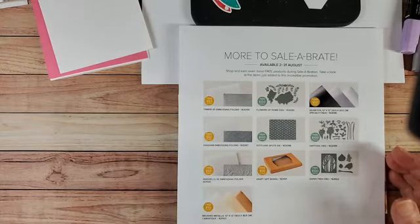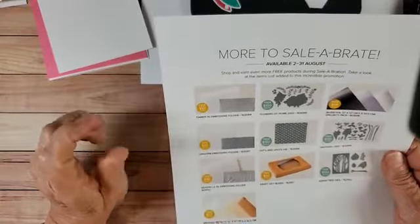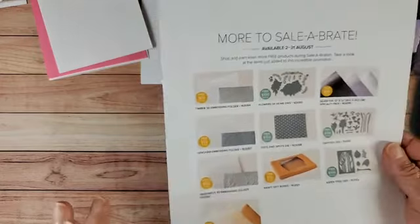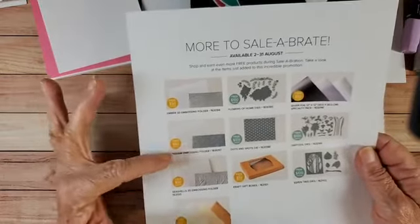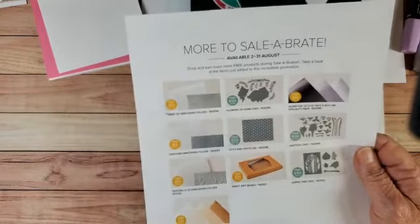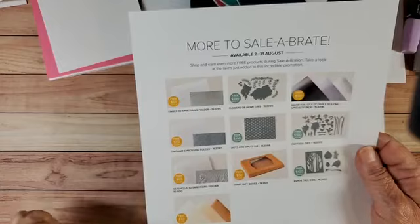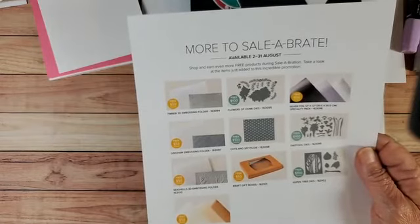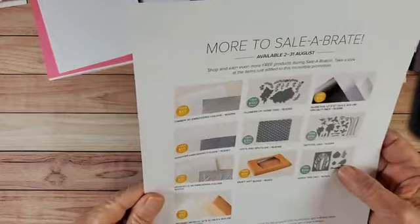Yesterday they released some new Celebration items that you can get free with purchase. So these might interest you more than the ones in the catalog. The timber embossing folder, the dies that match Flowers of Home — I think it's called the Blessings of Home stamp set. Silver paper and brushed metallic paper, the gingham embossing folder which I dearly love, the dots and spots die, the daffodil dies, the Seashells 3D embossing folder, and the craft gift boxes. Plus the Aspen bird die from the mini catalog — a really pretty die. You can get those free with purchase.